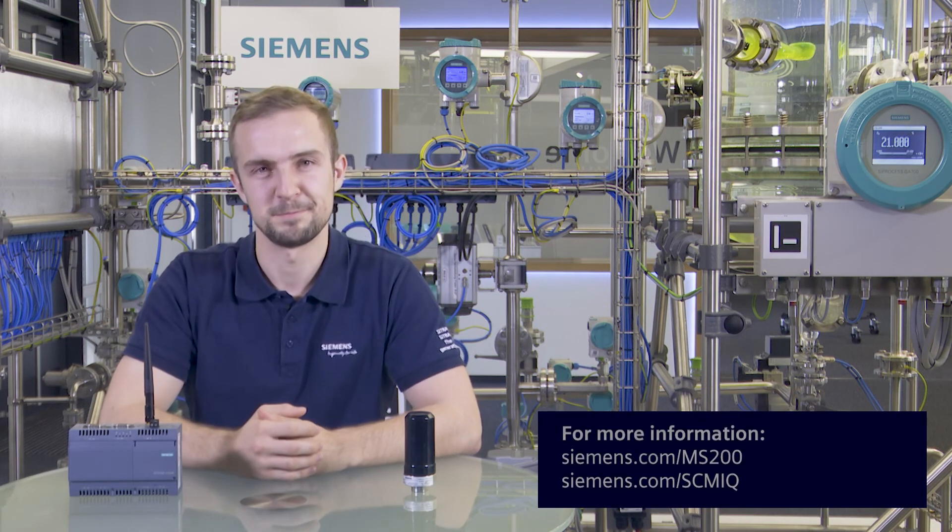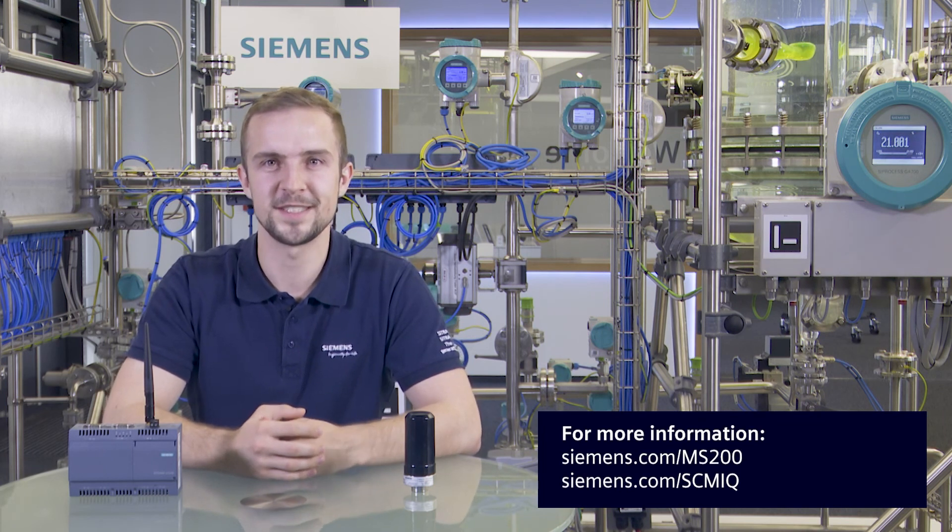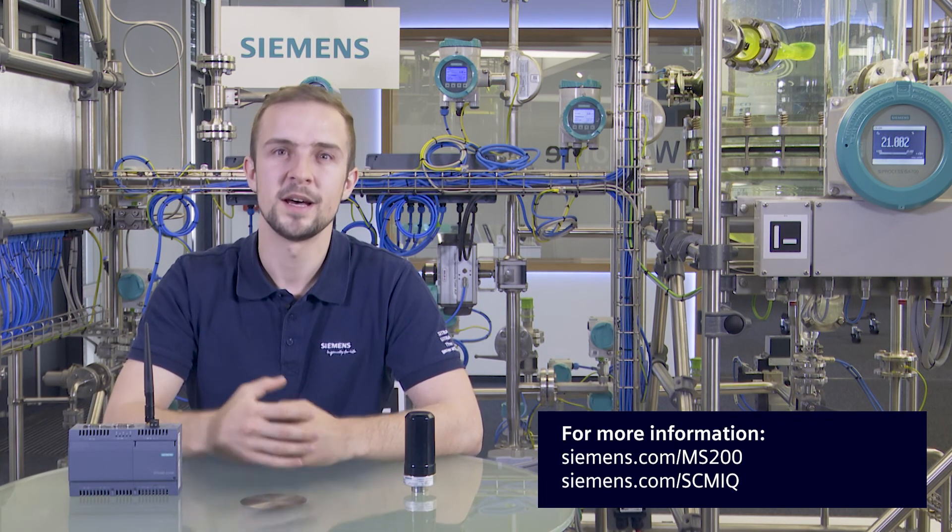Thank you for watching. You are now familiar with the Citroens SCMRiQ system setup and the required MindSphere basics. See you next time.